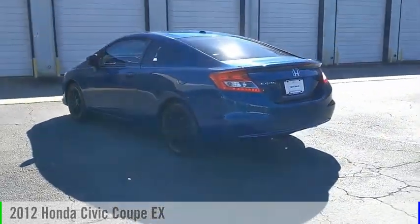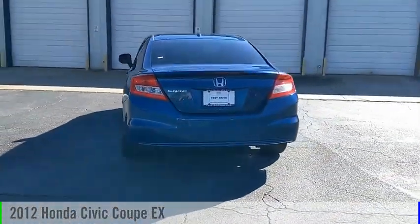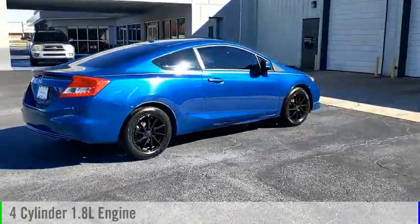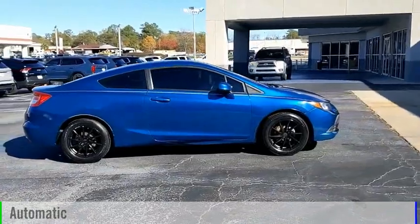You are going to love the 2012 Civic. This vehicle is powered by a front-wheel drive, four-cylinder, 1.8-liter engine, and comes with an automatic transmission.